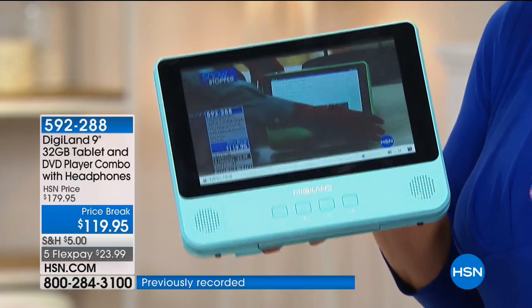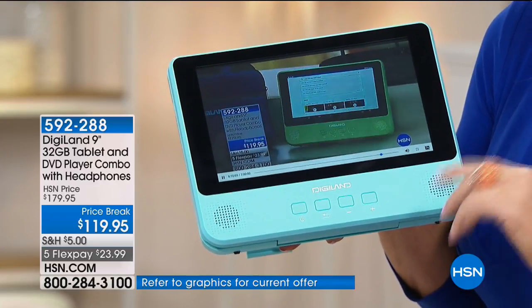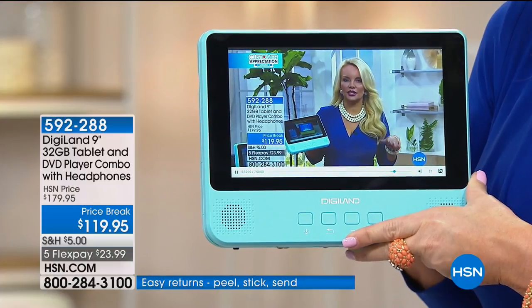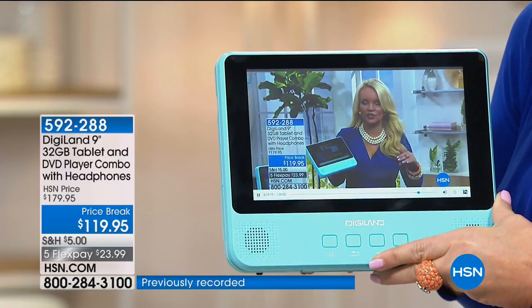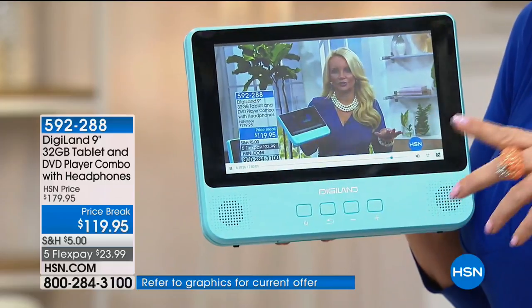We've sold tens of thousands at $179. This is the first time it's been back since January, and we've taken it to $119. With your HSN charge card today, you can take an additional 20% off, bringing it below $100. That's below $100 for a tablet with the Google Play Store, Android Nougat, and quad core processing. We used to sell tablets at $100 per core; quad core would have been $400. This is under $100 with your HSN charge card, and it includes a DVD player.